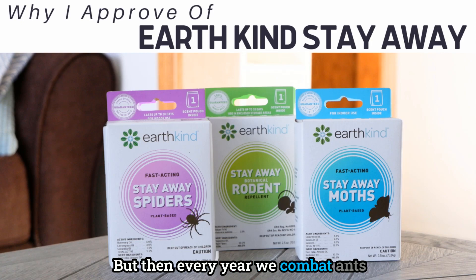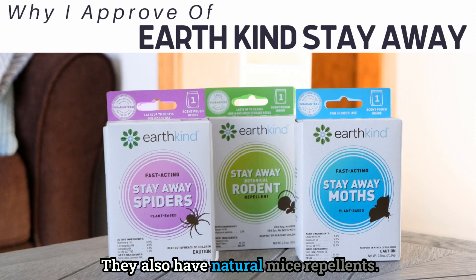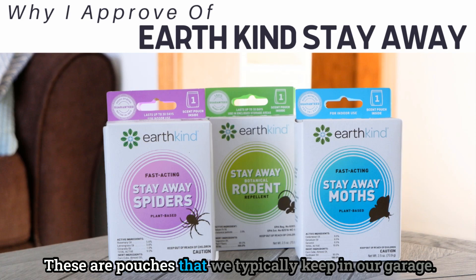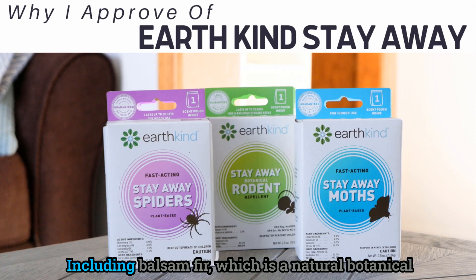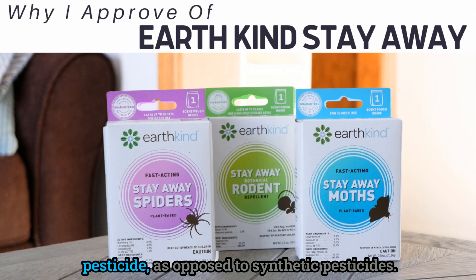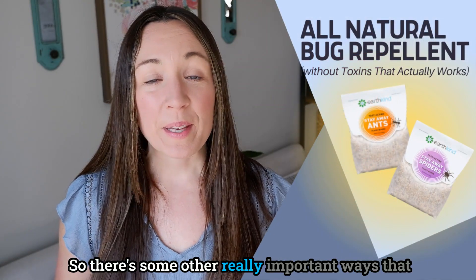Every year we combat ants, usually in the spring. Earth Kind has an excellent Stay Away ant pod that is one of my favorite products. They also have natural mice repellents — pouches we typically keep in our garage — containing natural fragrances and oils including balsam fir, which is a natural botanical pesticide as opposed to synthetic pesticides. These pouches are good for 30 to 60 days.